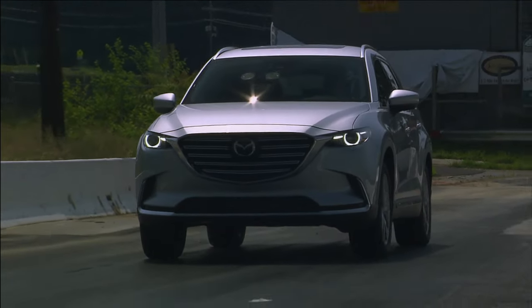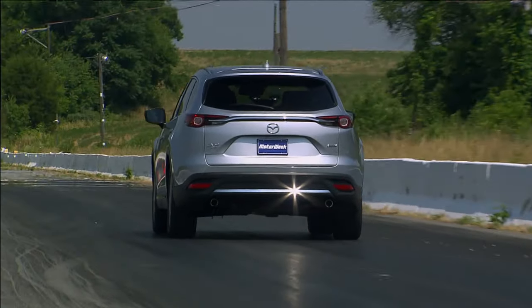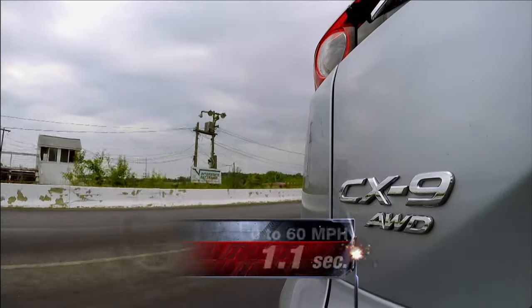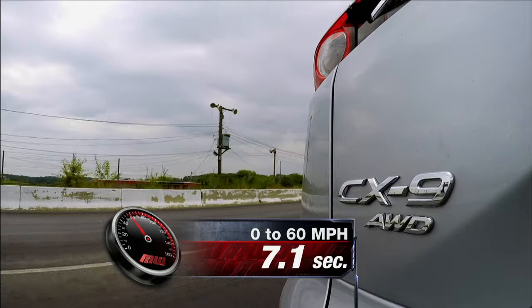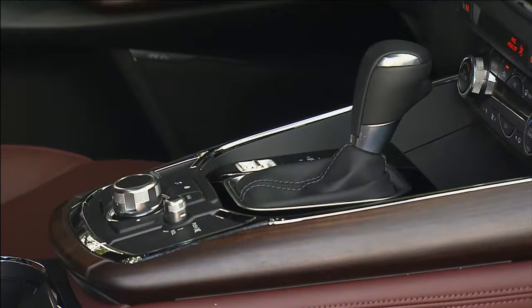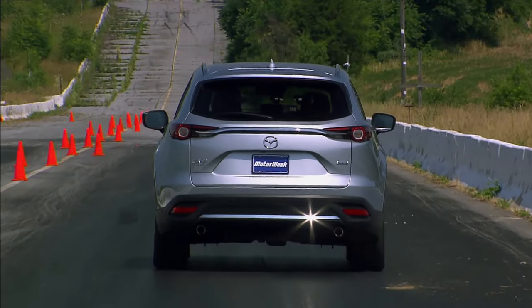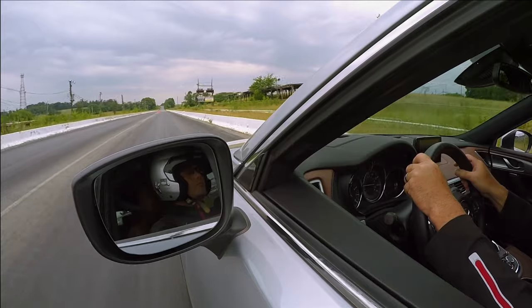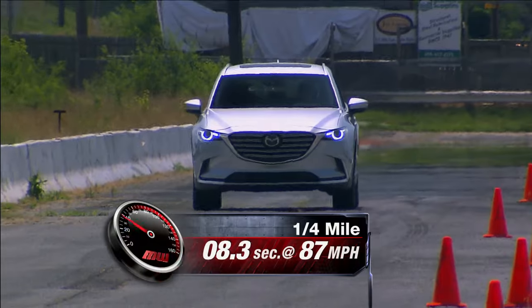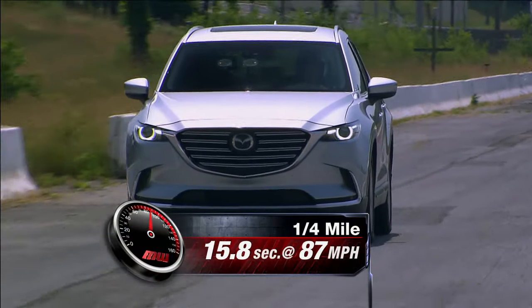At the track, the CX-9 laid down its big torque with an explosive launch. However, the fun stops almost as quickly. Still, 7.4 seconds to hit 60 is pretty quick for a big utility. The transmission is a 6-speed automatic — we experienced some lag with it, and with each new gear, RPM seemed to drop further, taking longer each time to build some steam. The quarter-mile was completed in a more leisurely 15.8 seconds at 87 miles per hour.